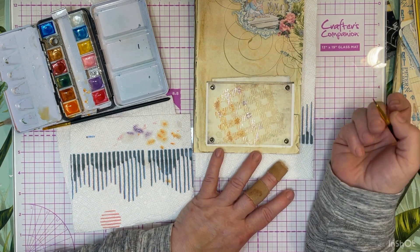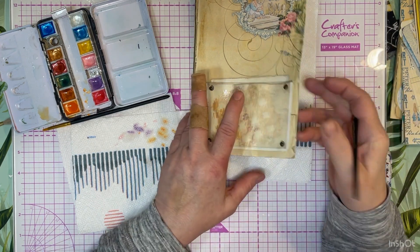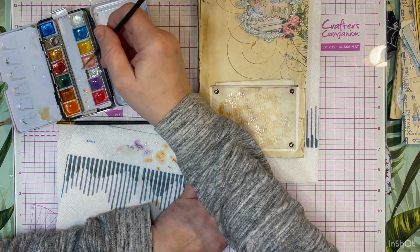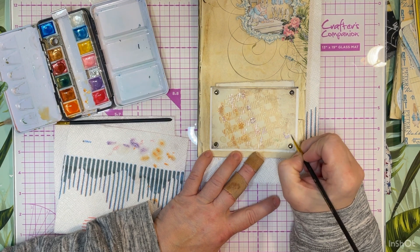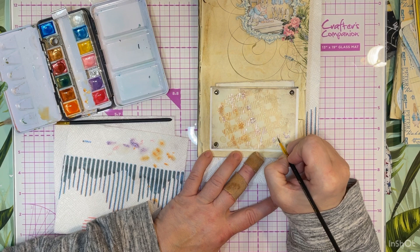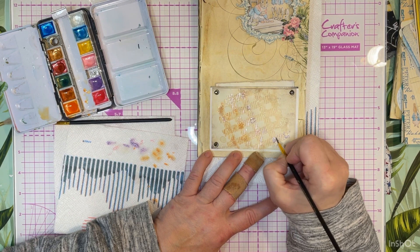I think it's laser printing that doesn't have the bleed-through effect with water that inkjet has - at least that's what I've heard. And there's green on here and I have no idea where that green came from.